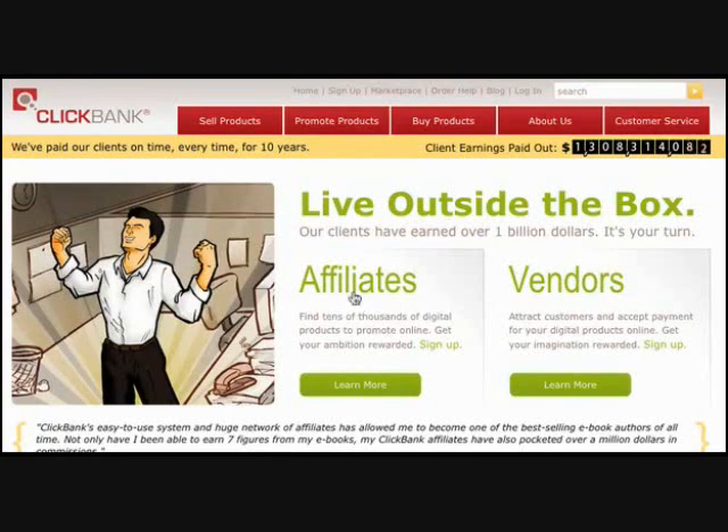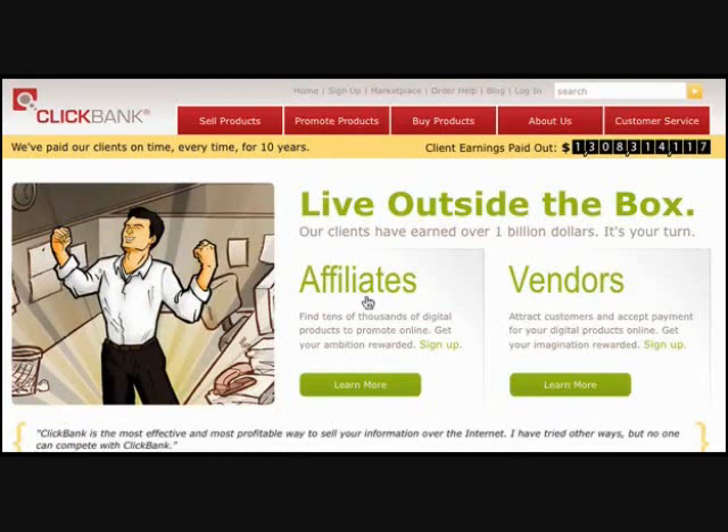So what you're going to see in this video is one of many affiliate accounts that we have at ClickBank. You're going to see live statistics and live income earnings based off of one technique that we have mastered over the years on the Internet, which we actually teach you inside Maverick Moneymakers. So let's go ahead and log in.